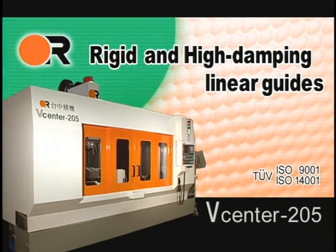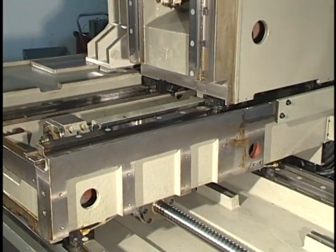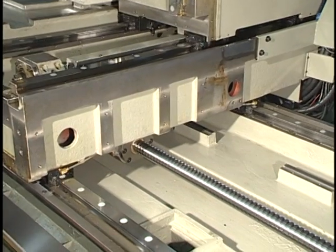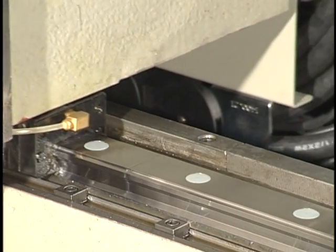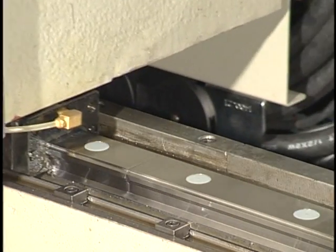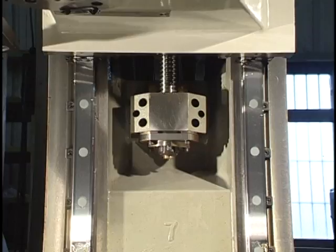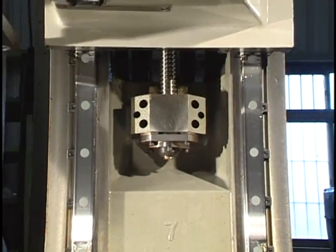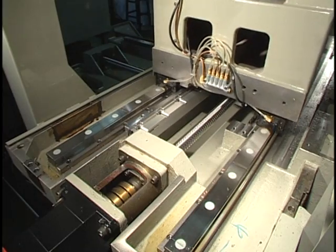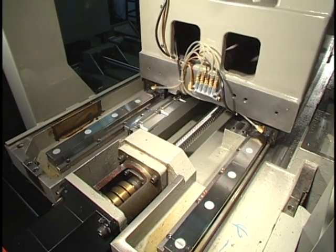Rigid and High Damping Linear Guides. Large diameter 40 millimeter ball screws and oversized linear guides 45 millimeters with retainer model SHS guarantee high structure stiffness during machining. Ball screw holders are cast into the machine for extreme rigidity and strength, ensuring constant support and accuracy for the ball screws over the entire machine life.